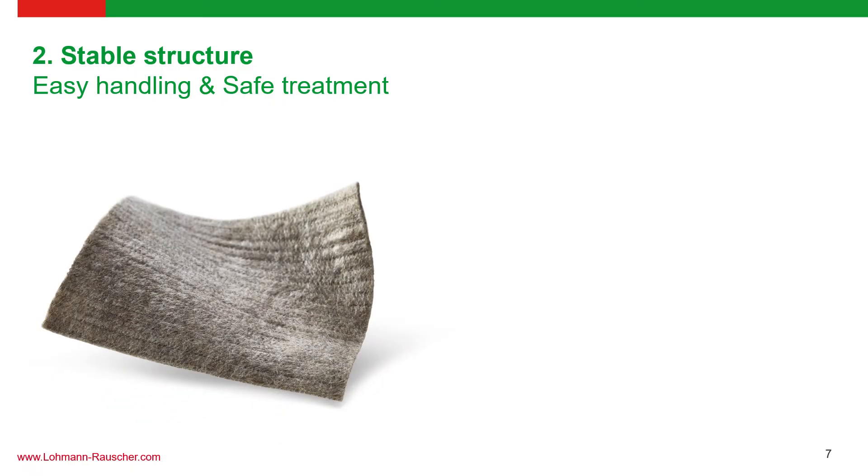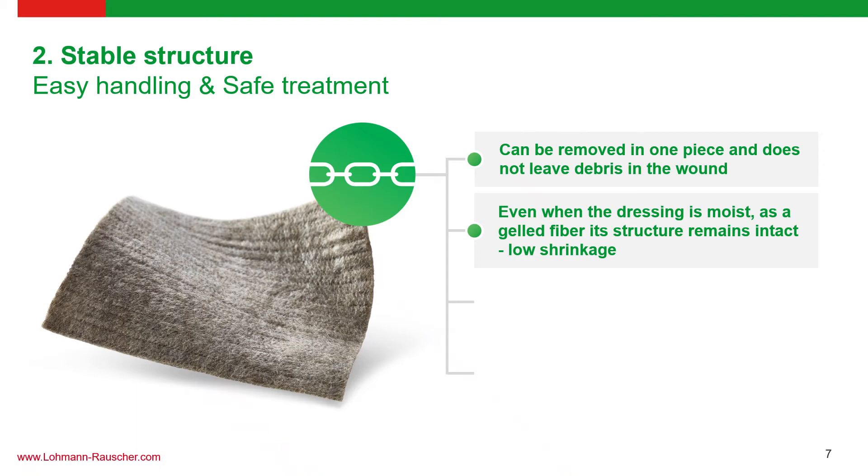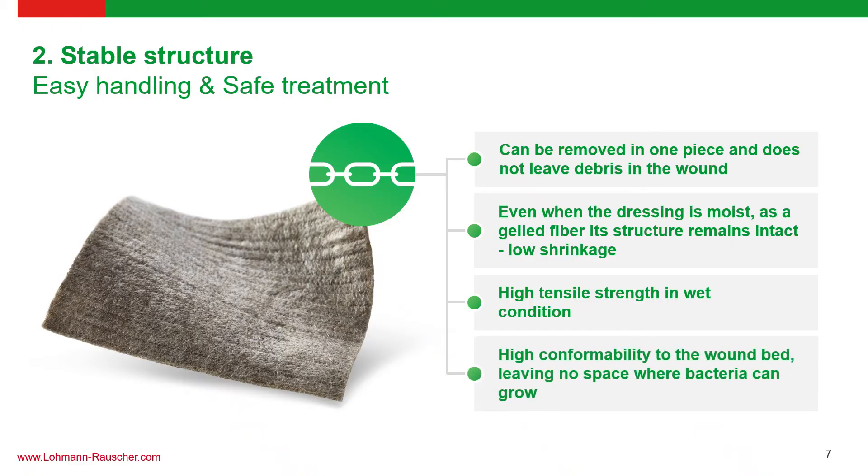The second advantage of Suprasorb Liquicelle AG is its superior construction and unique composition. Because of this, you are able to remove the dressing in one piece without leaving any debris in the wound bed. Even when the dressing is moist as a gelled fiber, its structure remains intact — what we term low shrinkage. This ensures the wound dressing remains in contact with the wound bed to receive the maximum nanosilver antimicrobial effect. The stable structure also provides high tensile strength even when soaked with exudate, and high conformability to the wound bed, leaving no space where bacteria can grow.